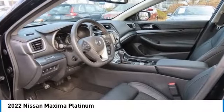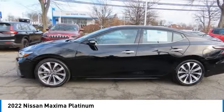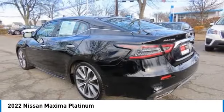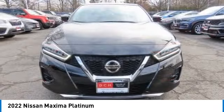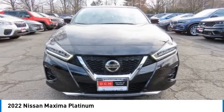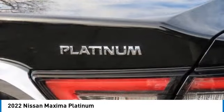We are pleased to show you the 2022 Nissan Maxima. Maxima offers elegance with an edge. The spacious interior provides refined comfort for up to five passengers. Advanced technologies such as Nissan Intelligent Key and push-button ignition offer convenience and control.